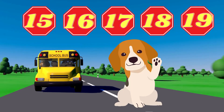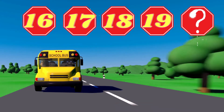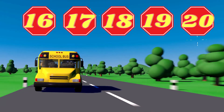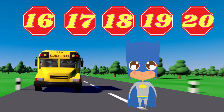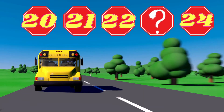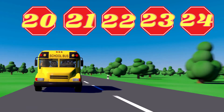Hey, Simba. How are you, Simba? What number is missing? 20. Good job. Hello, hello, Batman. What number is missing? 23. Good job.